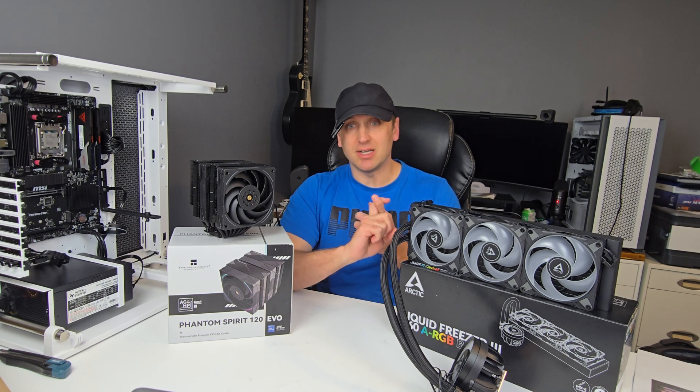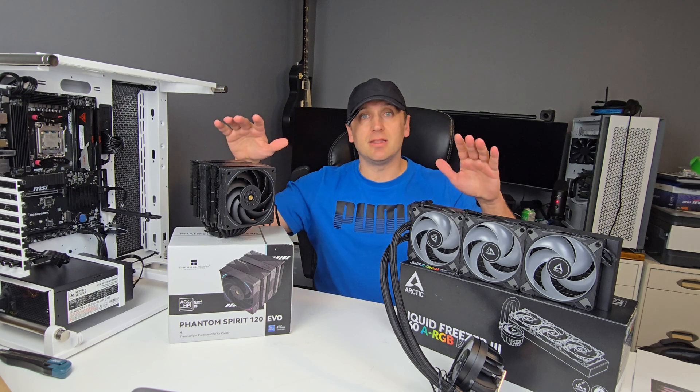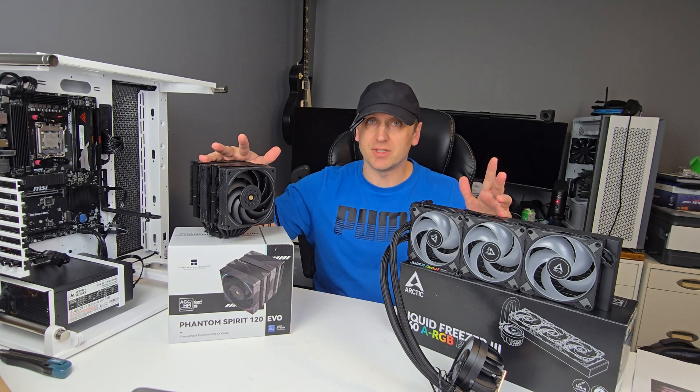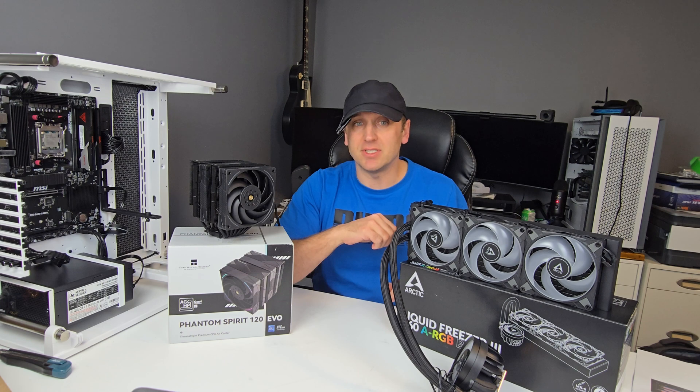Results on this CPU won't be the same as one that pulls 200 watts on LGA 1851 or LGA 1700 either. I'll be testing these coolers through a number of scenarios using Cinebench R23 and HWiNFO64.